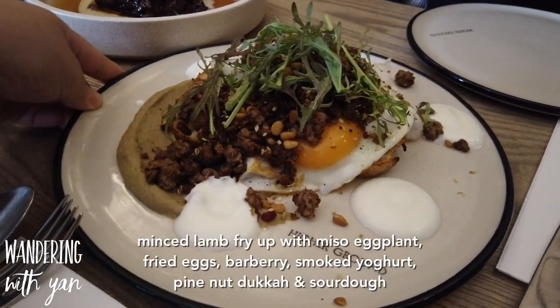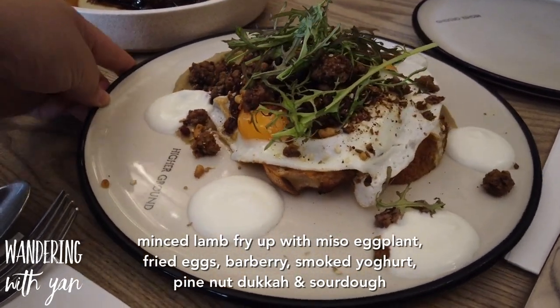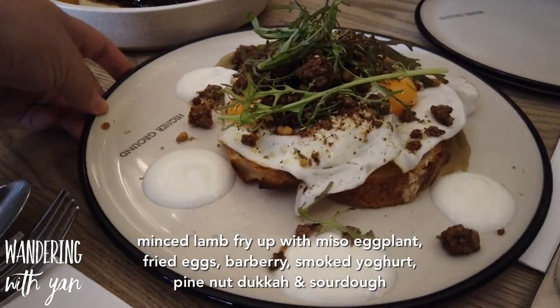So first up we have the minced lamb fry, eggplant, fried eggs, barberries, smoked yogurt, hazelnut dukkah, and sourdough.